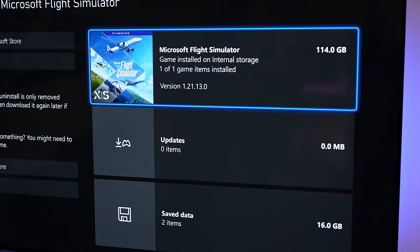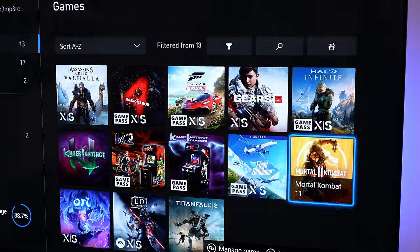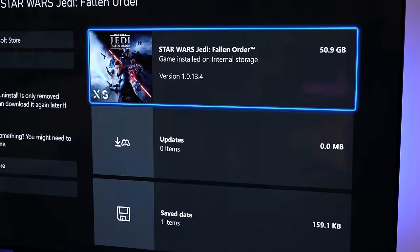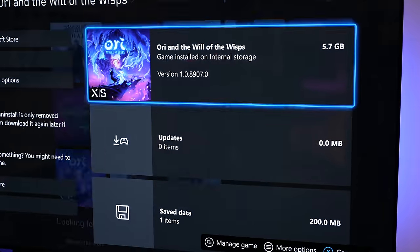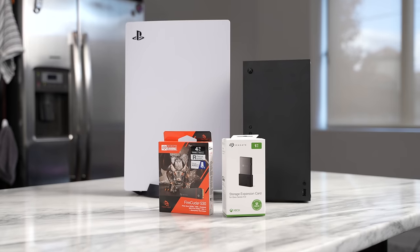With my Xbox, I had to uninstall Cyberpunk just so I could install Halo Infinite Multiplayer. These games are getting bigger and bigger, and you definitely need more storage — which brings us to our sponsor of this video, Seagate.